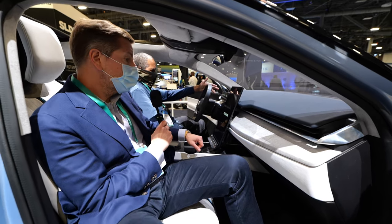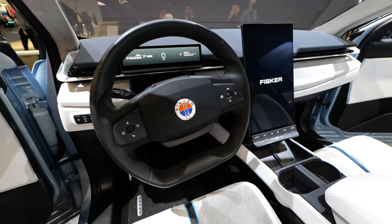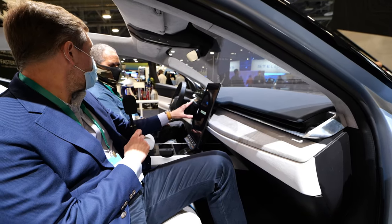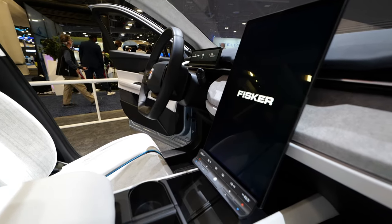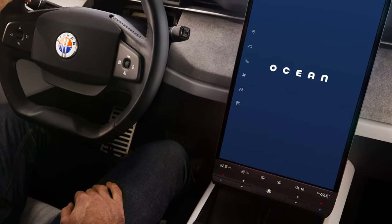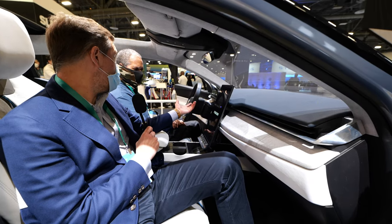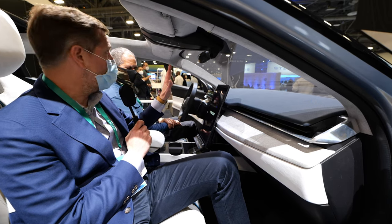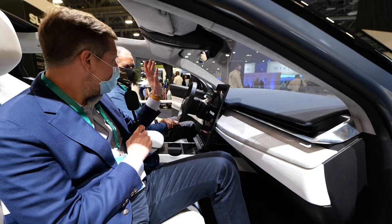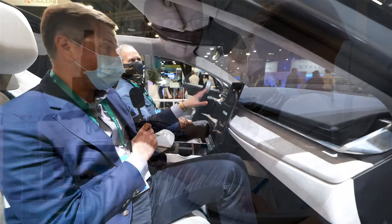The front screen gives you basic information like speed, range, and some navigation functionality. From the main screen you control most of the auxiliary features and infotainment system. But you'll notice we've retained physical hard buttons for the things you need most — because a lot of people get frustrated having to go through several menu options to get to the heater or adjust the temperature. It's right here at your fingertips. We're designing it for real-world use by real customers, not designed in some laboratory on a theory.